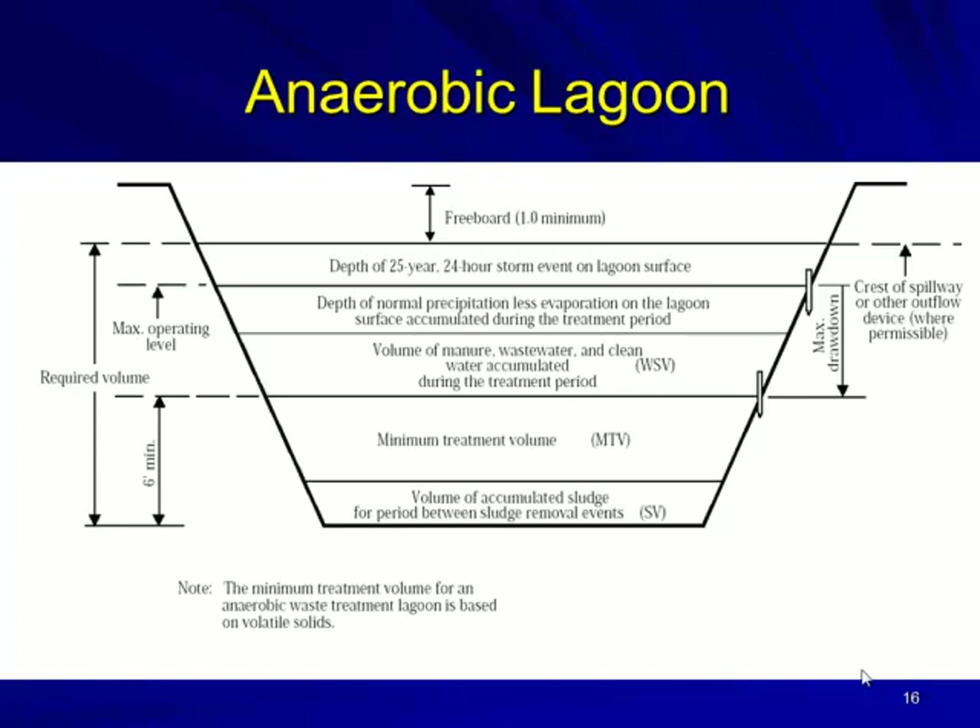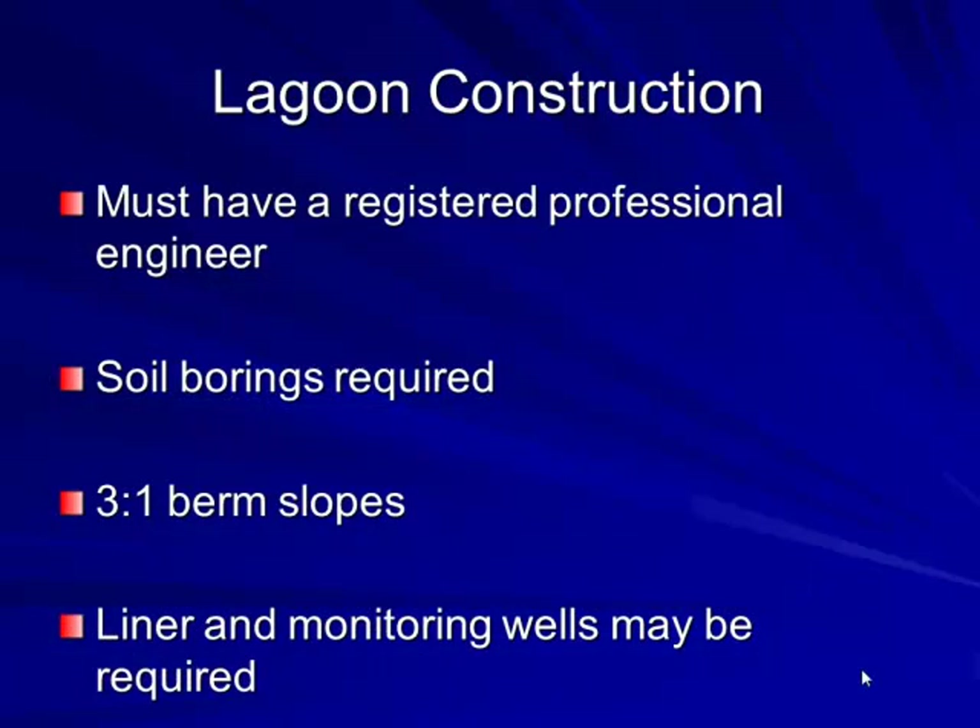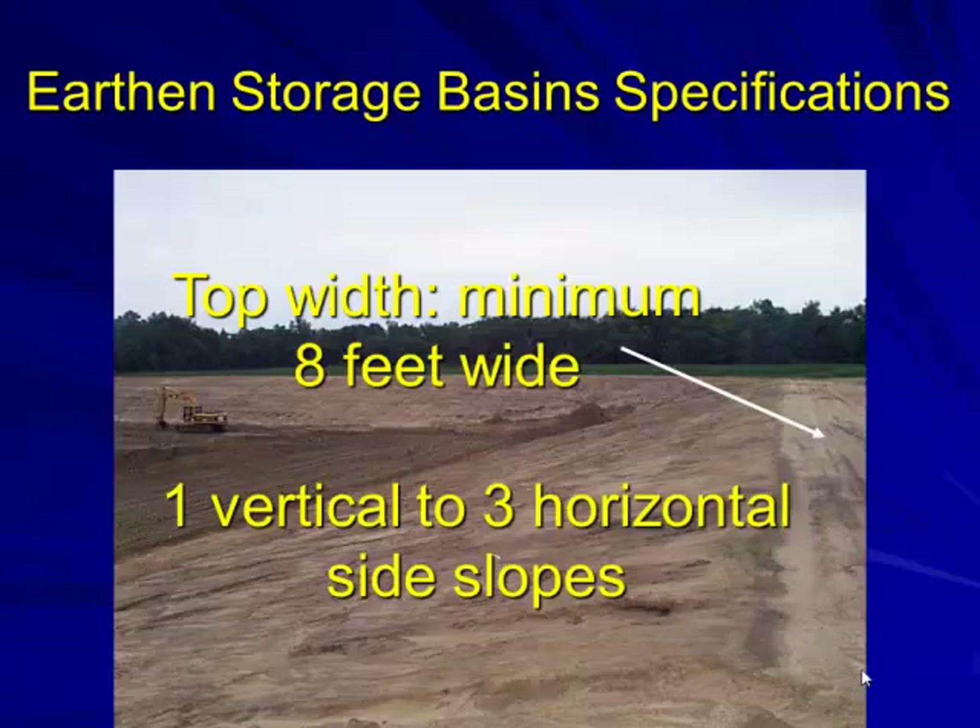In South Dakota, outdoor storage requires two feet of freeboard. Construction requires a licensed professional engineer. We use 3-to-1 berm slopes for easy mowing and tractor maintenance. Linear and monitoring wells may be required. Earth storage basin specifications call for 1-vertical to 3-horizontal side slopes. Berm top width should be at minimum eight feet, but really at least ten feet wide for easy maintenance.